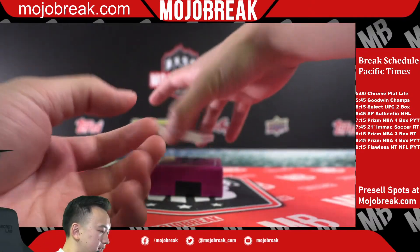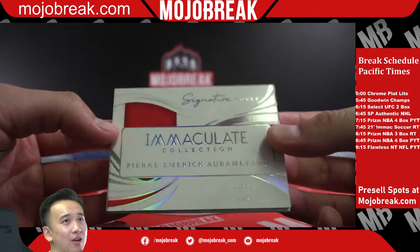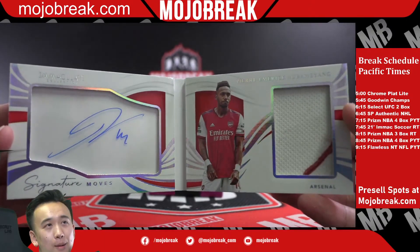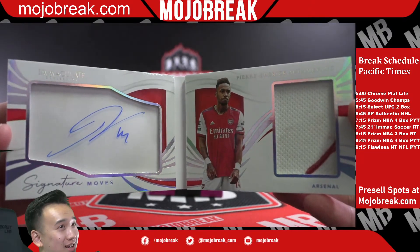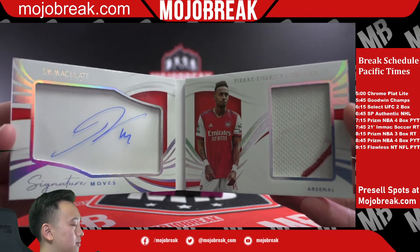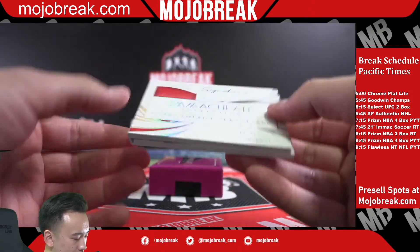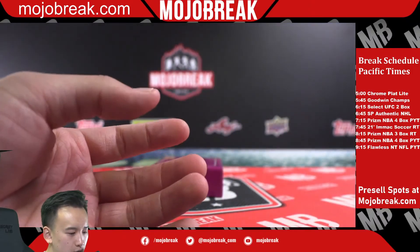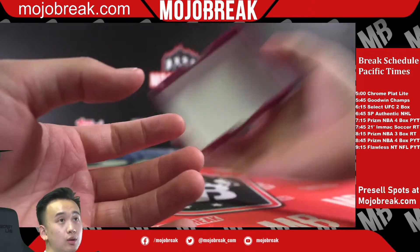Signature Moves booklet out of 47 — Pierre-Emerick Aubameyang. Booklet, booklet kit auto — Arsenal! Arsenal! There you go. Quick little break, that will do it for Immaculate Soccer.